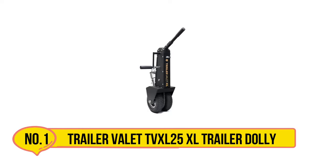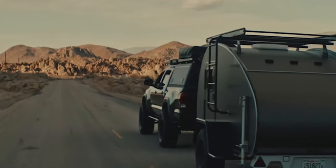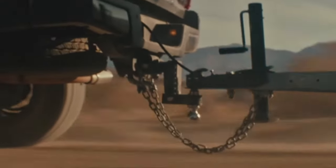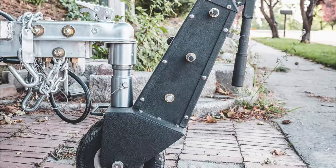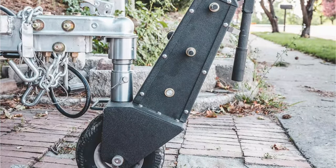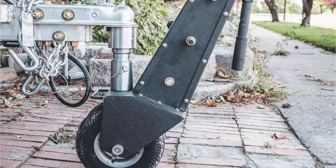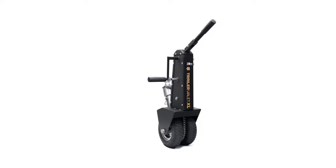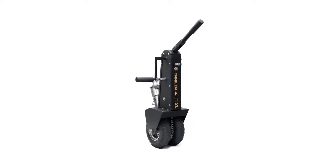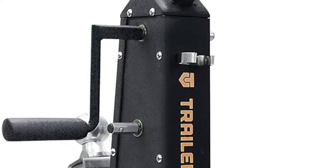Starting with the Trailer Valet TVXL 25XL trailer dolly. It's hard to find a cost-effective electric trailer dolly capable of moving a massive load — many of us don't have thousands of dollars to splurge on a heavy-duty device. That's where the Trailer Valet TVXL 25XL shines, offering steadfast maneuverability at a fraction of the cost of the competition. It's capable of moving a 10,000-pound trailer with 1,000 pounds at the hitch, ideal for budget-conscious camper trailer owners who stash their rig in the garage.